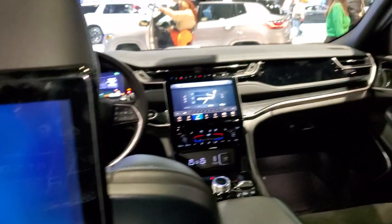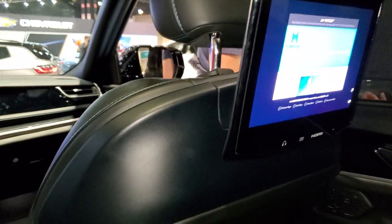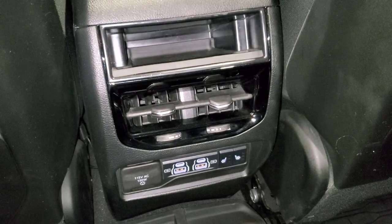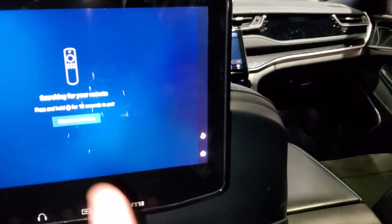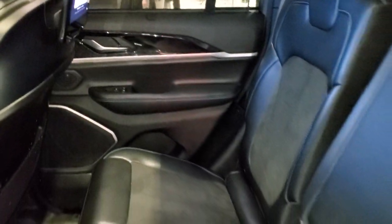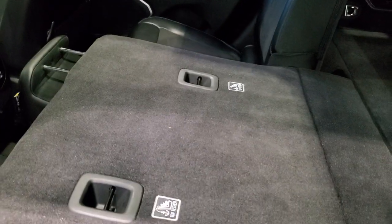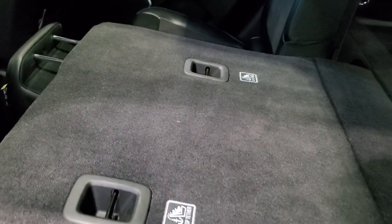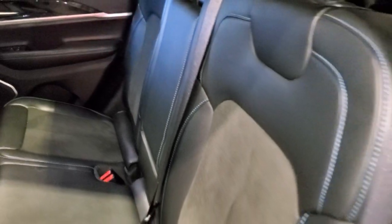The back seats have entertainment screens — basically Fire HD sticks with TVs — so that's pretty cool. The back seats are heated, and there's a 115-volt 150-watt plug back here, two USBs, two USB-Cs, and you get remotes for the screens as well. It also has window side shades back there. It's really comfortable. The seats fold down nice and flat, it has the LATCH child safety system, and in the back you get two cup holders with blue stitching as well.